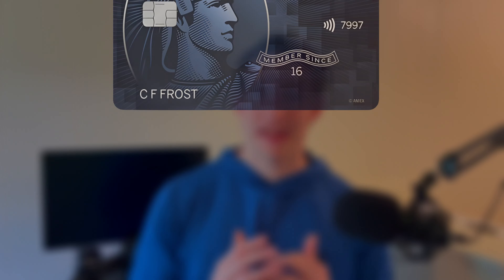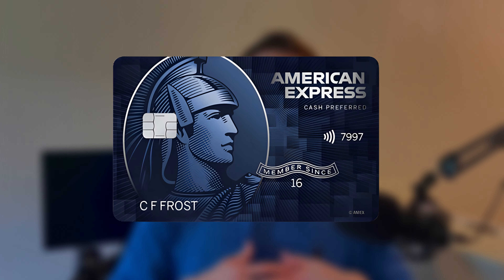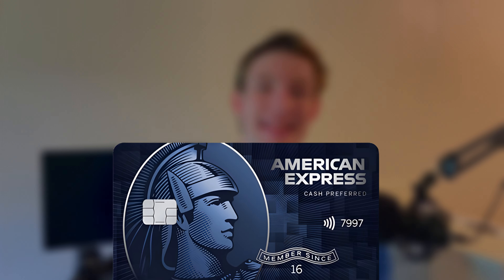Today we are looking at the American Express Blue Cash Preferred credit card, looking at everything about the card, whether it be the annual fee, the spending categories, all the hidden benefits, then wrapping up with doing some side-by-side card comparisons to other cards on the market that might be better suited for you.